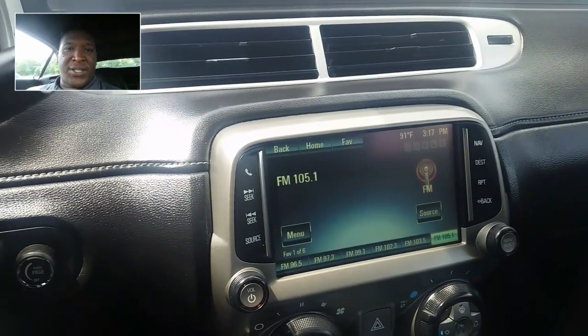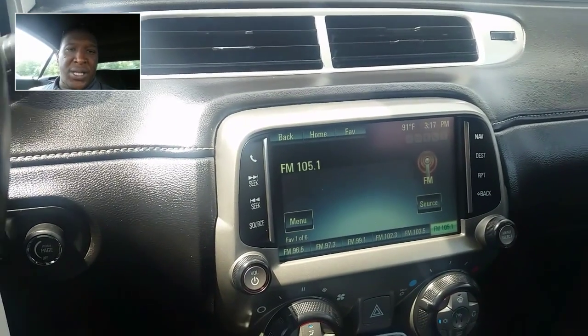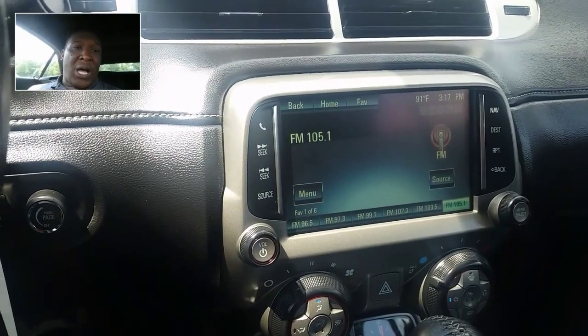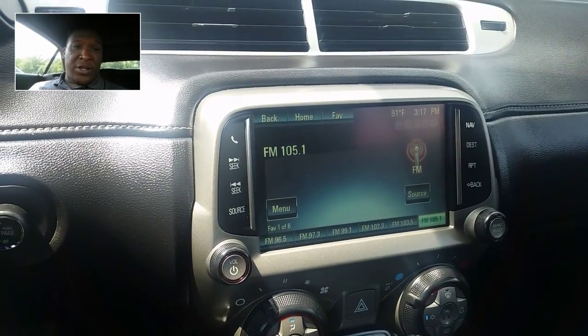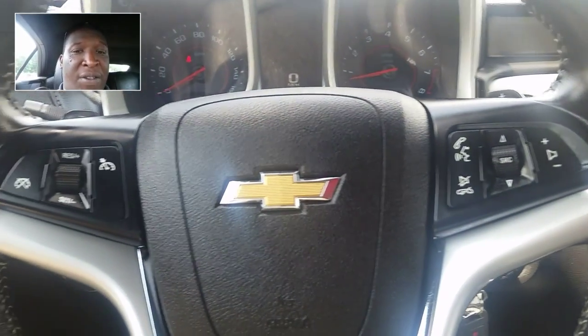Welcome to Tony Brown Chevrolet. This is Rodney Stewart, coming to you from our dealership. I'm sitting in a 2015 Chevrolet Camaro that I was playing around with inside the vehicle. It is one that we have coming up for sale.